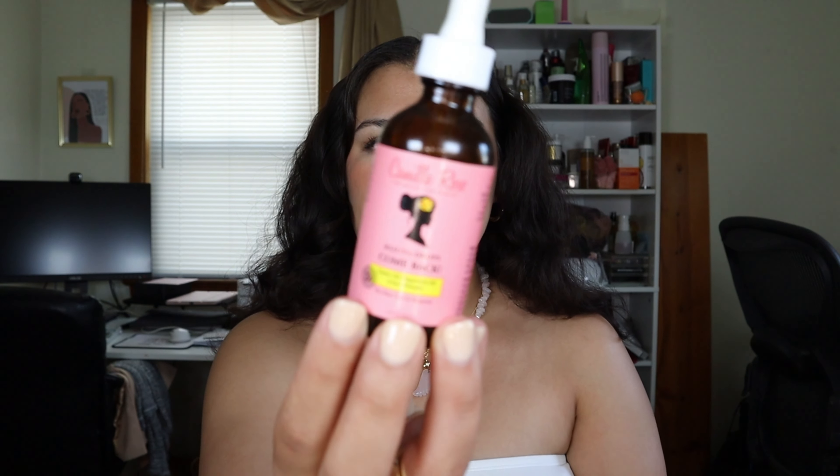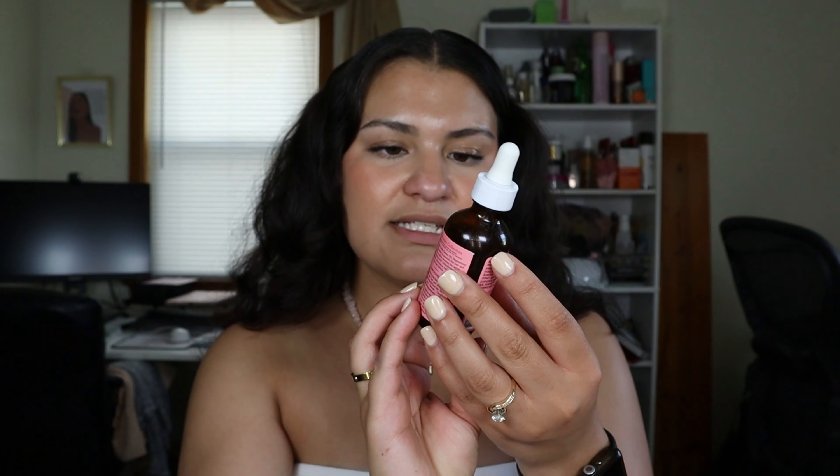The last oil I use is also from Camille Rose — this is the Rejuva Drops Comeback Oil. It has castor oil, peppermint oil, and saw palmetto. This is actually for hair loss and alopecia. I decided to buy it because whenever I do my slick backs you can see my scalp. I'm not losing hair in any way, shape, or form — I just don't have as thick of hair on the sides of my head as I do on the rest.